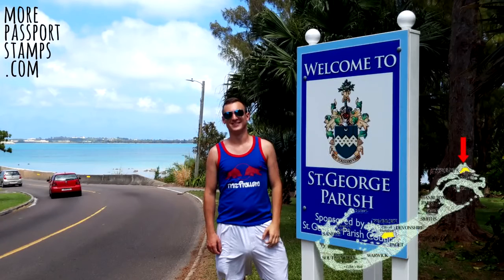St George's is a nice town to visit, but I wouldn't recommend staying there due to its proximity to the rest of the island's attractions.